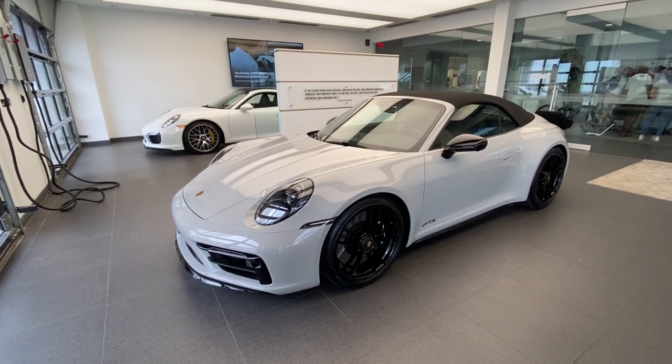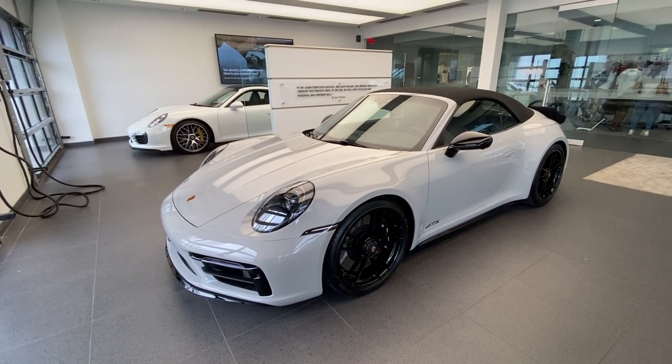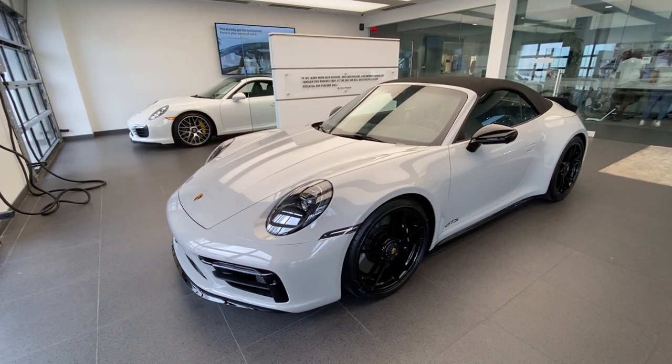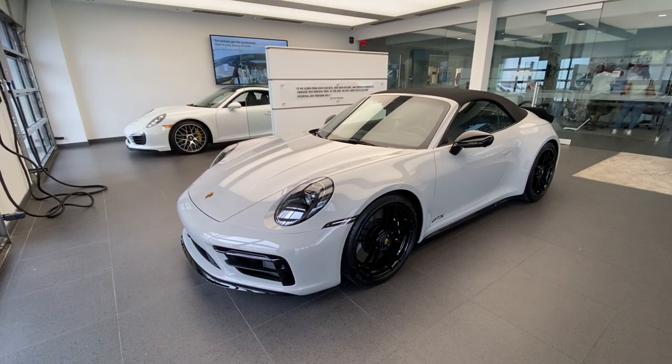In today's walk-around video, we're going to take a look at this spectacular 2022 Porsche 911 Carrera GTS Cabriolet. This vehicle just arrived at our dealership — congratulations to the owner on speccing such a fantastic Porsche 911, and thank you so much to the owner for allowing me to do a walk-around video on your brand new Porsche.